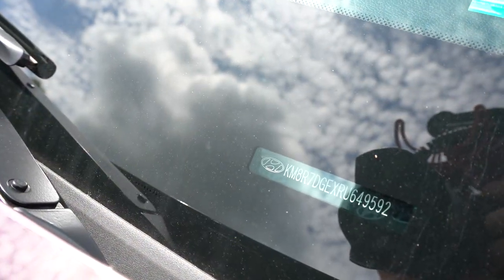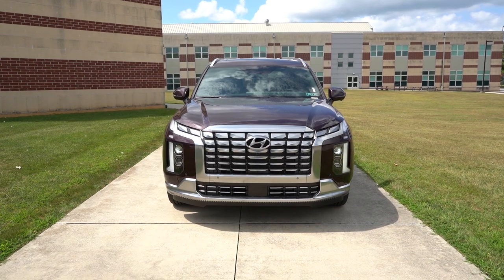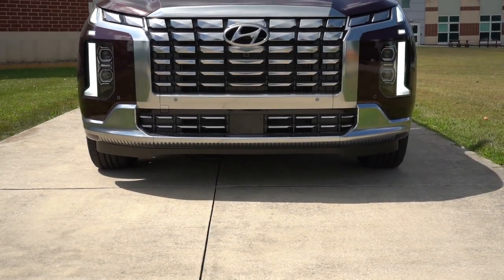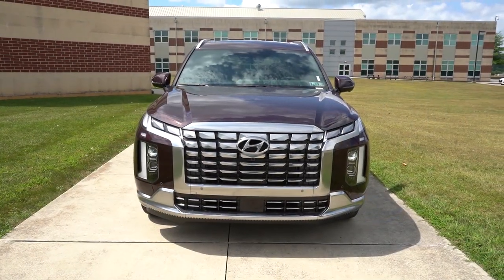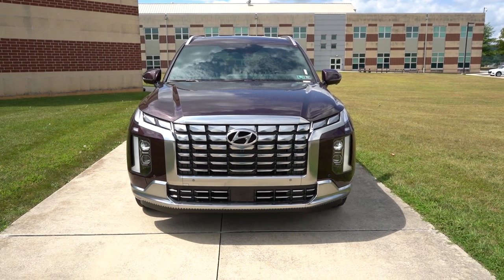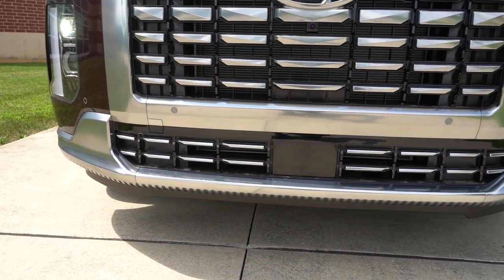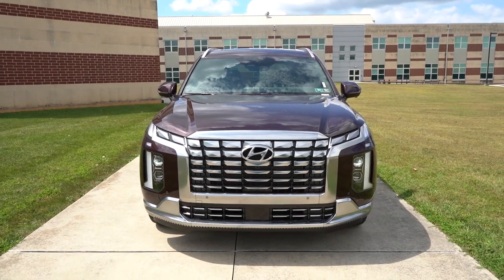Taking a look at the VIN, the first character is the letter K, indicating this one is built and assembled in South Korea. Up front, LED headlights come standard on all trim levels with the automatic feature — they turn on automatically when it gets dark. Automatic high beams are also standard across the board, dimming when oncoming vehicles are detected and returning to high beams when they pass. You also get LED daytime running lights, LED accent lighting, front skid plates, front air curtains, and the adaptive cruise control sensor is found at the very bottom of the front bumper.